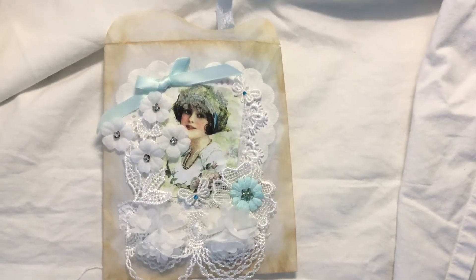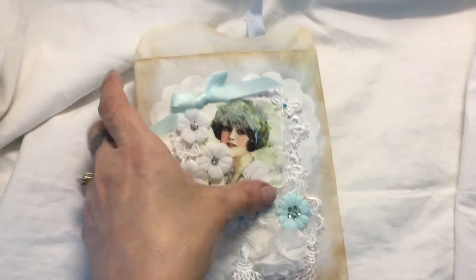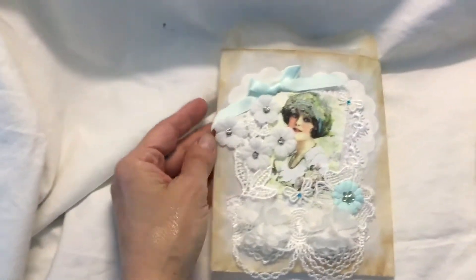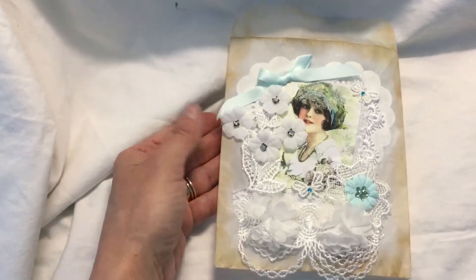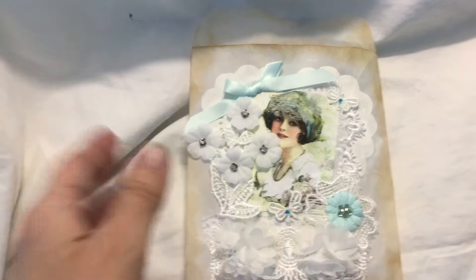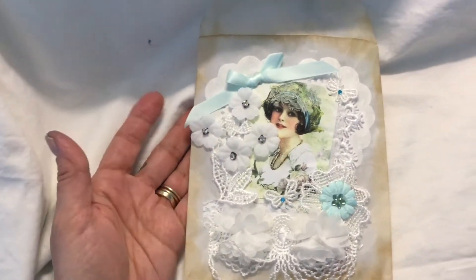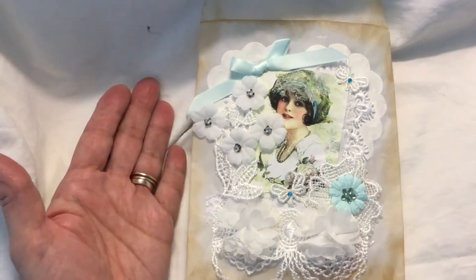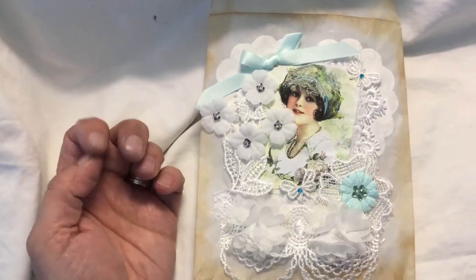Hi everybody, it's Tina here from Hummingbird Tales. This is a quick share — I'm doing this with one hand because I'm not going to drag all my tripod out at the moment. I'm in the middle of — I've got stuff everywhere — so I've just put this white sheet down. But I wanted to share this with you: yesterday I had a surprise happy mail from my lovely friend Denise Goldsborough.